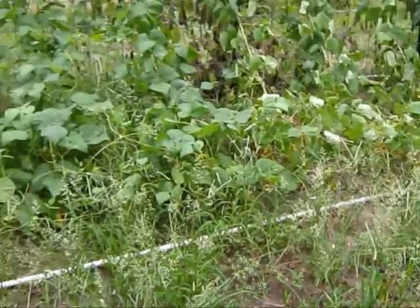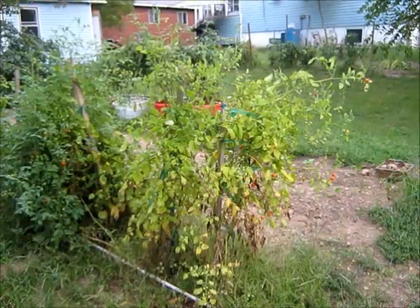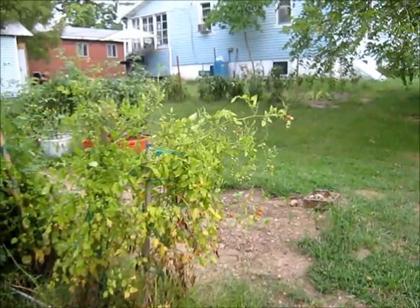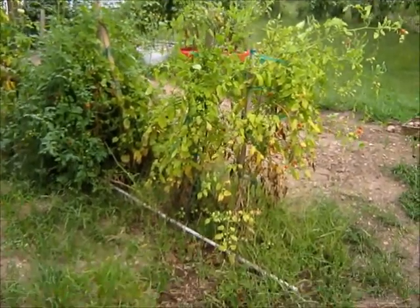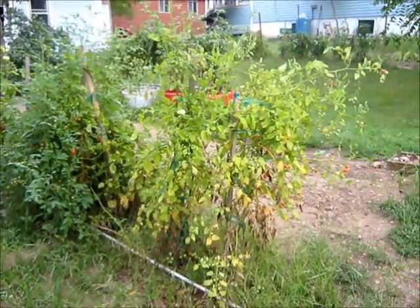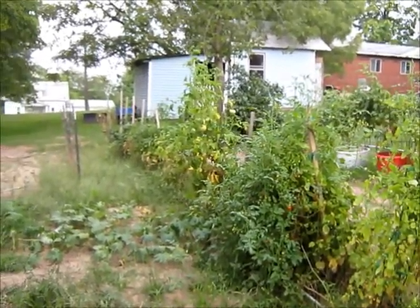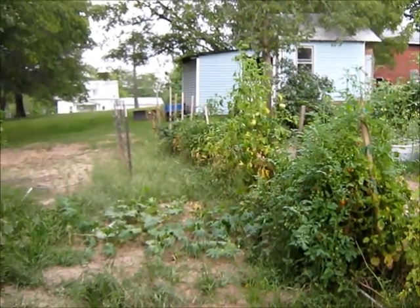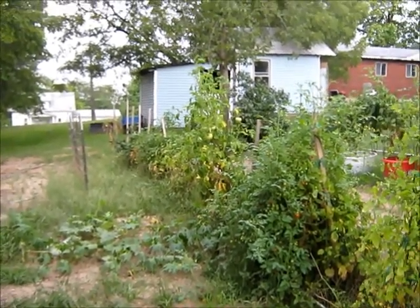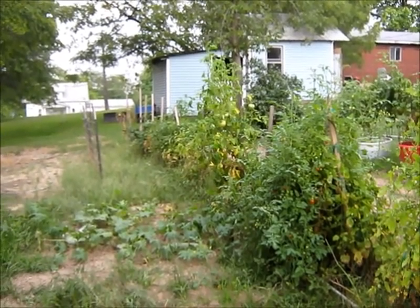We'll go up here and take another look at this other part. These are those little cherry tomatoes — boy, they really did good. I think those things will grow in a sand pile. They're dying out now, but it's been really hot and it's getting closer to the end of the season. On down there a little farther, that's our regular tomatoes. We didn't do really good on tomatoes this year; I was kind of hoping we would, but we didn't really.